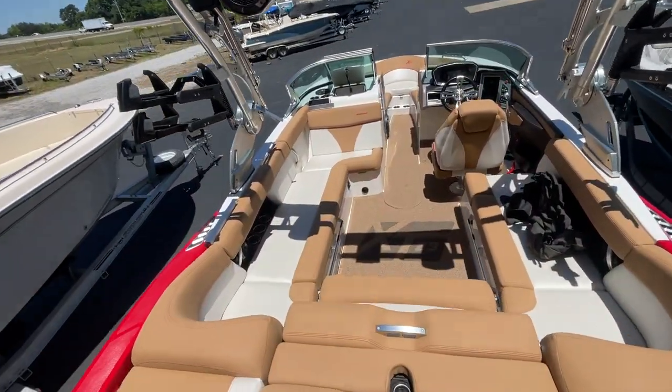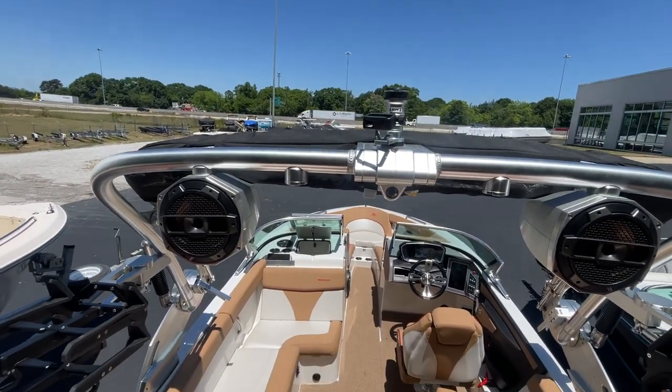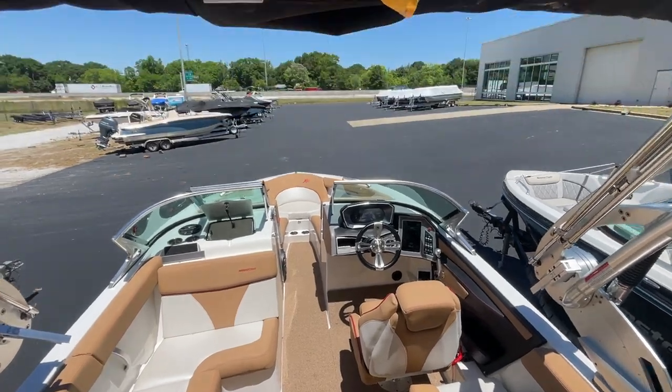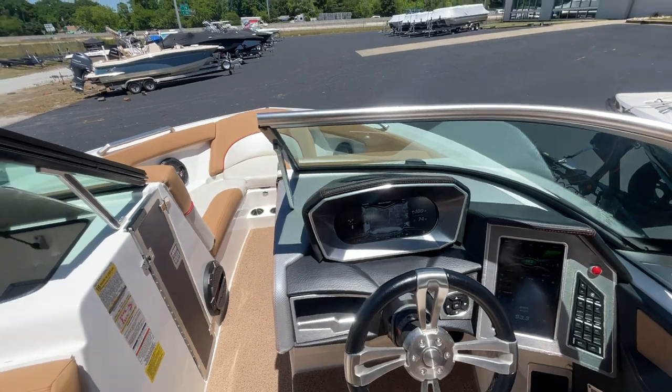It's got the rear flip seat, tower, tower speaker lights, and underwater lighting, and interior lighting. As you can see, I got the dual screen on. Awesome boat.